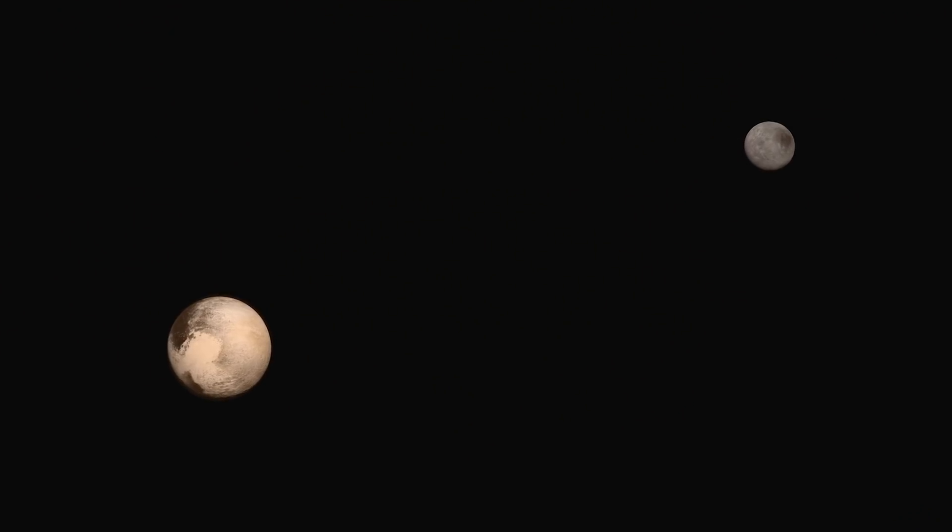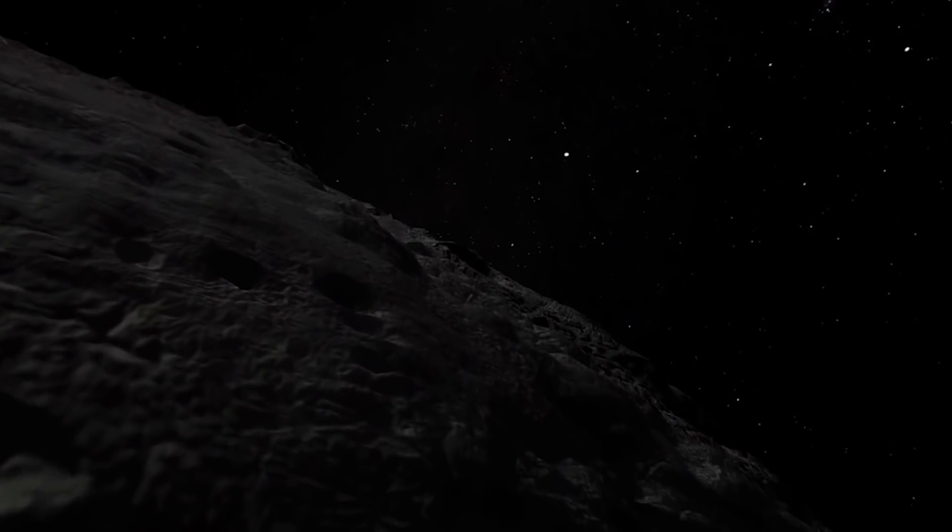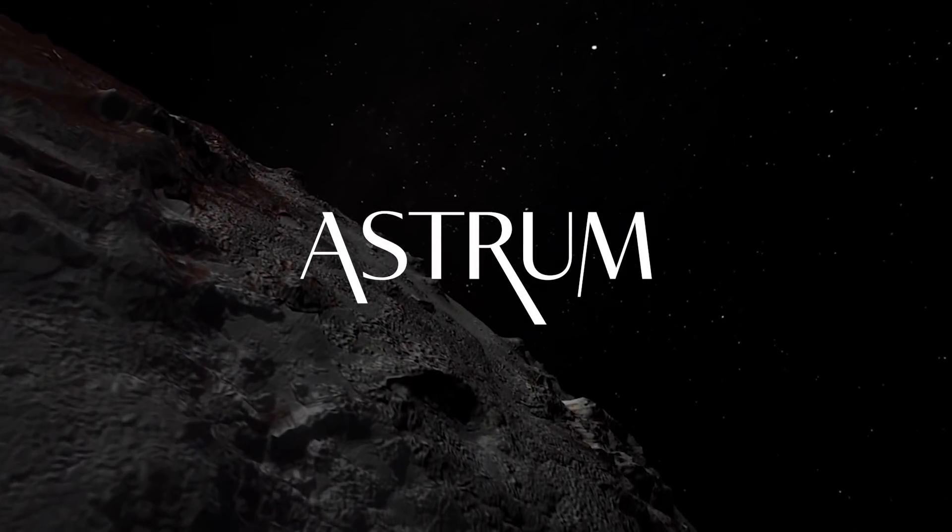So there you go — why Pluto appears so bright in New Horizons photos. If you want your question answered, ask in the comments, and yours might be picked next.